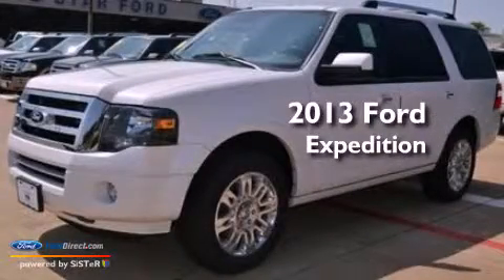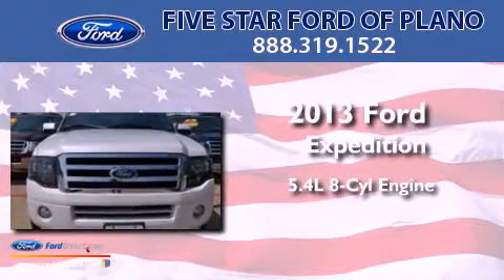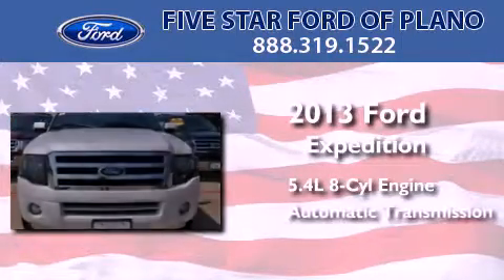This is a brand-new 2013 Ford Expedition. It features a 5.4-liter 8-cylinder engine and an automatic transmission.